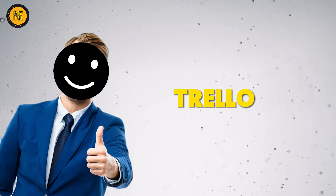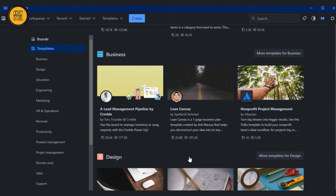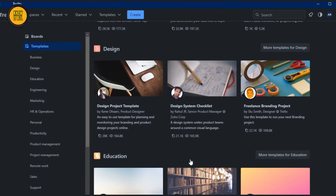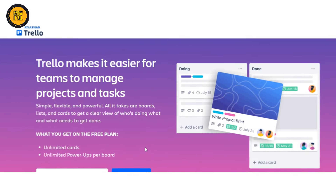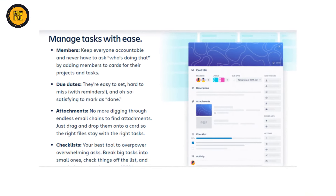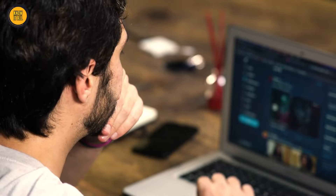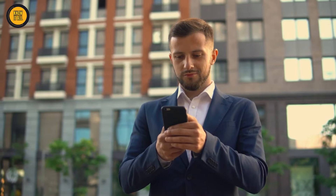Moving on to number three, we have Trello, an exceptional project management tool that harnesses the power of AI to streamline your tasks and projects. With Trello, you can automate processes such as assigning due dates, tracking progress, and gaining insightful productivity analytics. This AI-powered assistant is here to ensure you stay on top of your work and meet all your deadlines with ease.